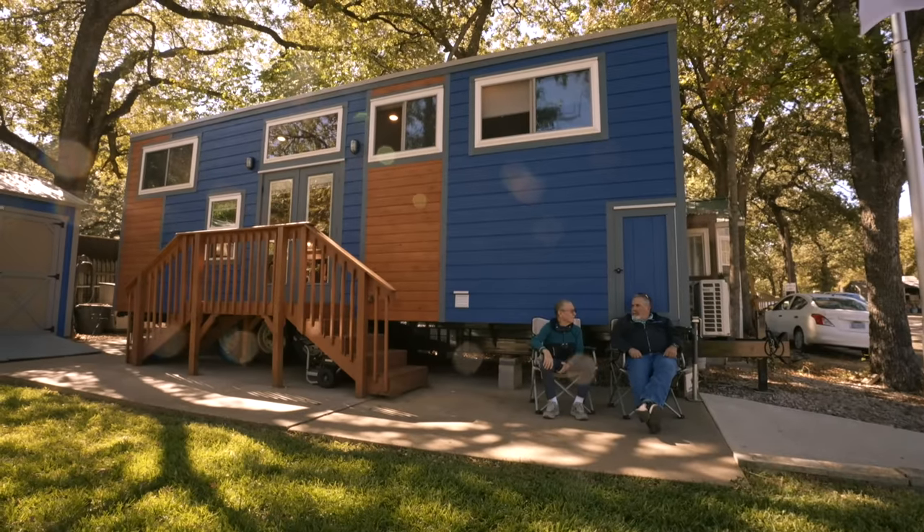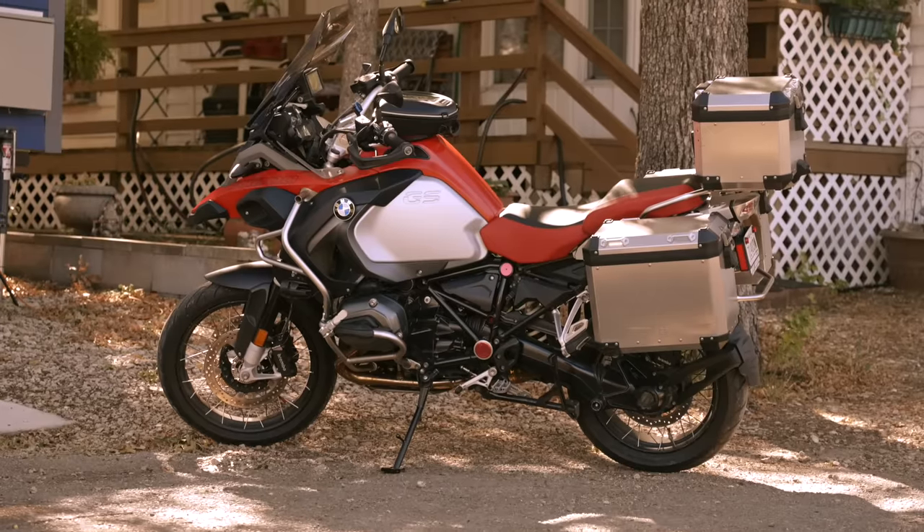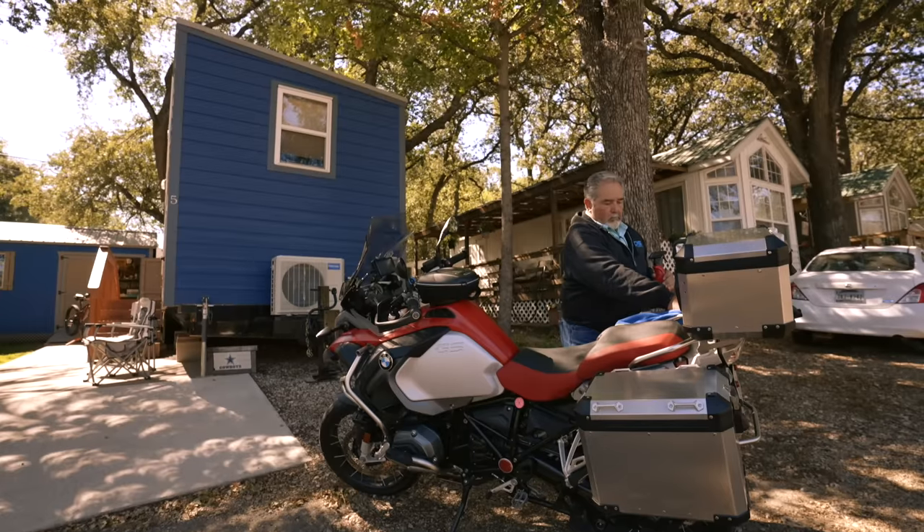They watch over my place when I travel, they take care of my property, they're great neighbors. We're going to take a tour of my tiny house and one of the first things you'll see is my BMW Adventure motorcycle that I've recently got and been spending a lot of time riding on lately.